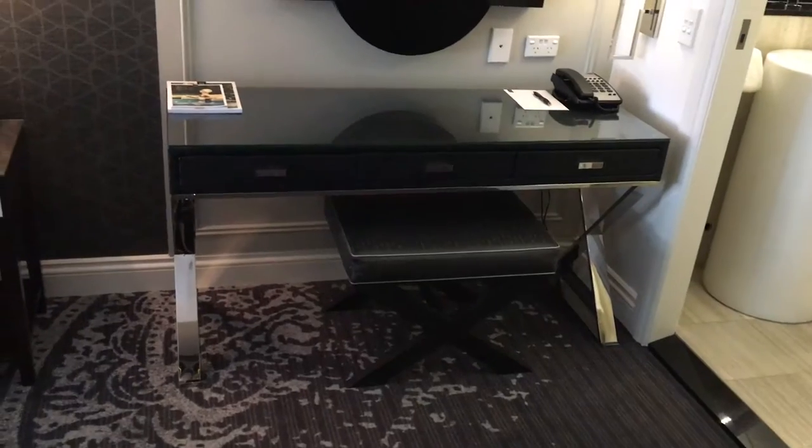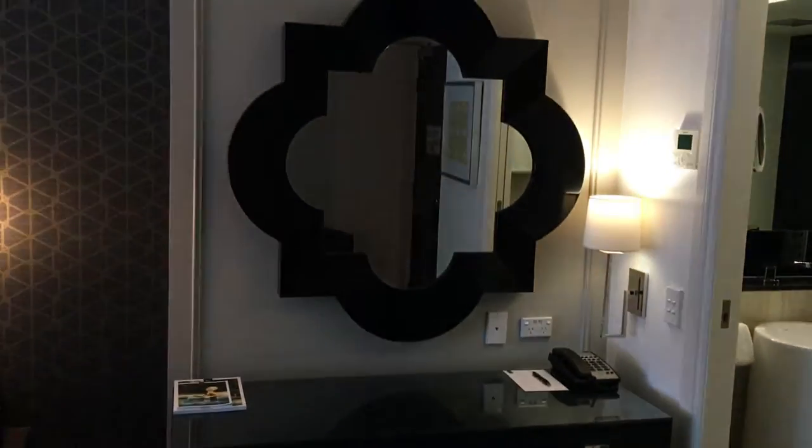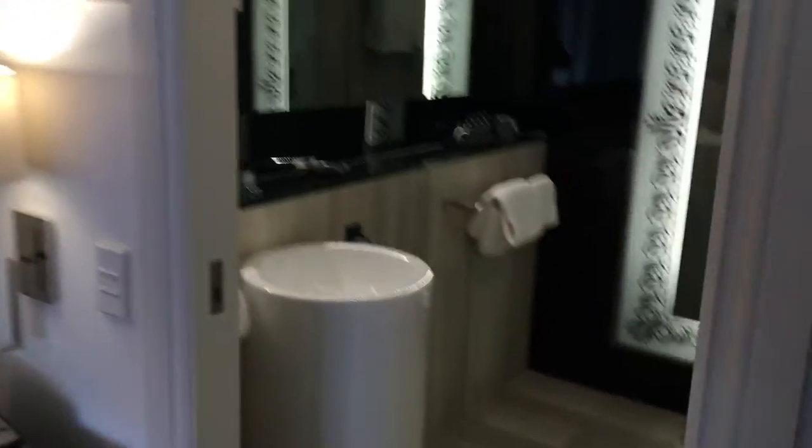Here's the desk area, and the bathroom — come up short here, let's go. Bathroom, toilet, shower. Hi!